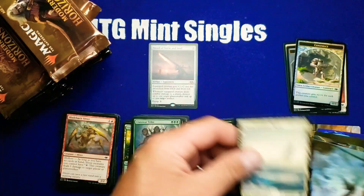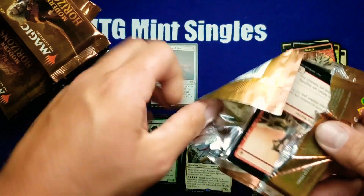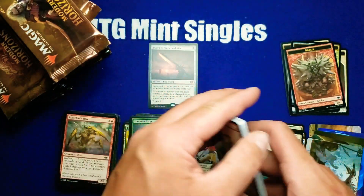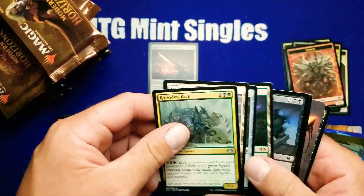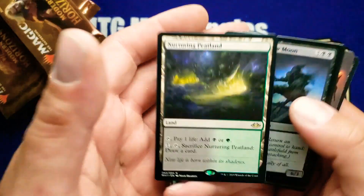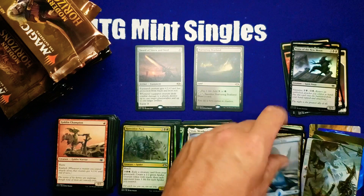There's our first mythic — I think that's only about ten dollars right now, probably about as low as it'll get. As soon as they turn off the valve on the supply of this set, that card is definitely going to go up. There we go — our first land of the horizon land cycle, and it's definitely one of the better ones.